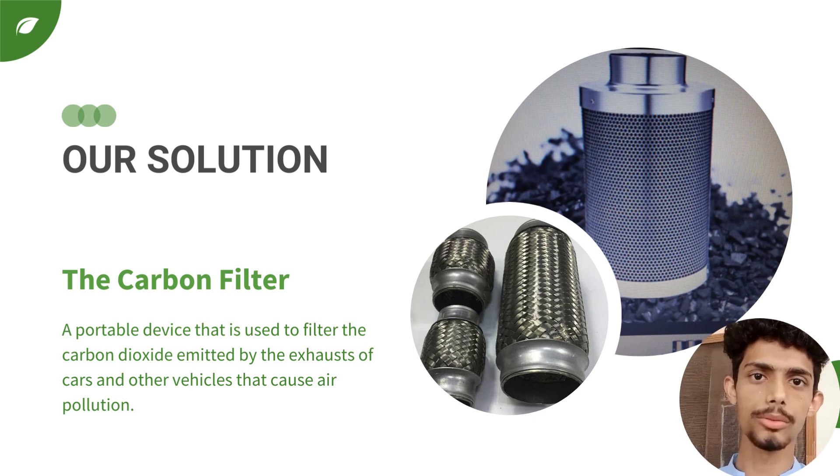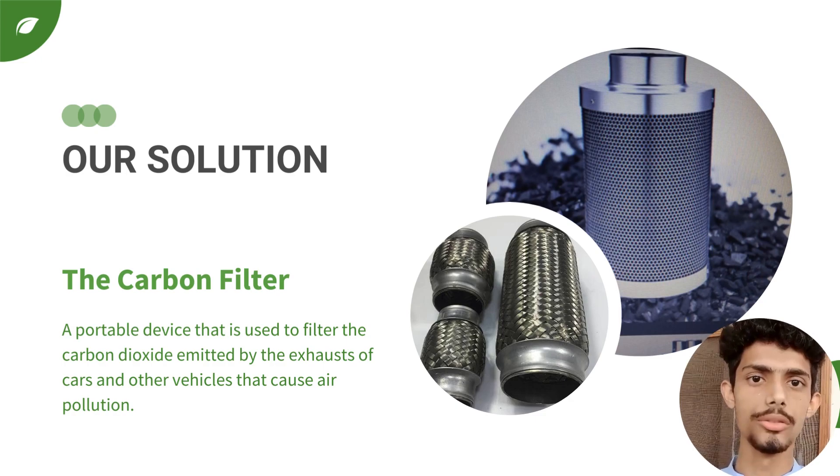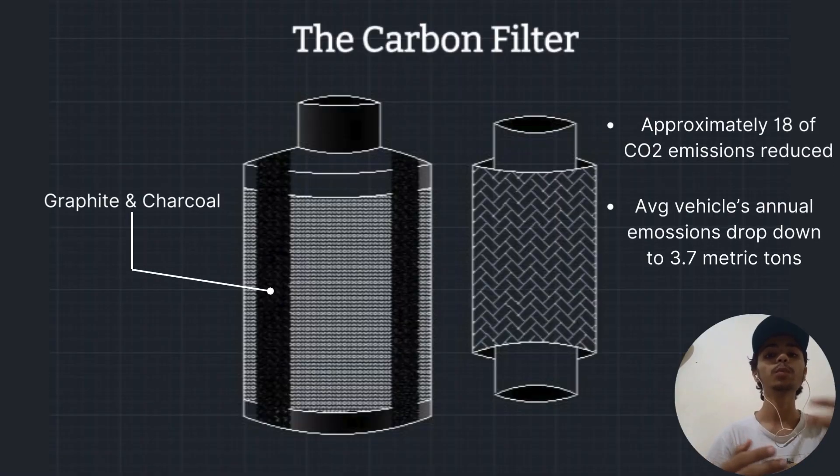Our team noticed this problem and decided to come up with a solution based on making a portable carbon filter device that reduces carbon dioxide emitted from the exhaust of vehicles. The carbon filter consists of two major things — graphite and charcoal — that will filter out the emission of carbon dioxide from a car.